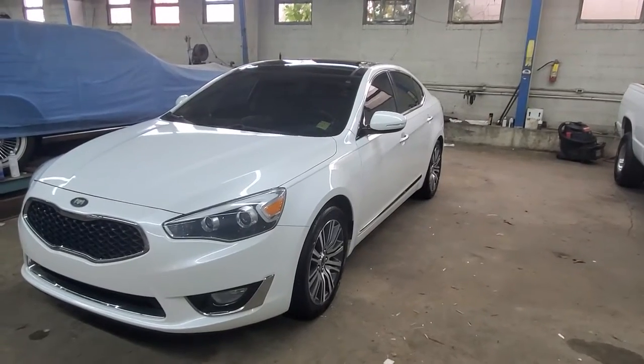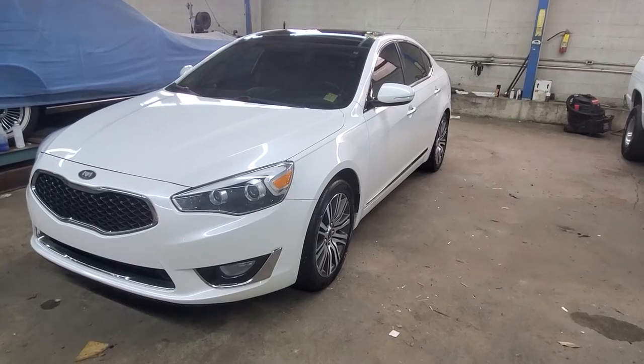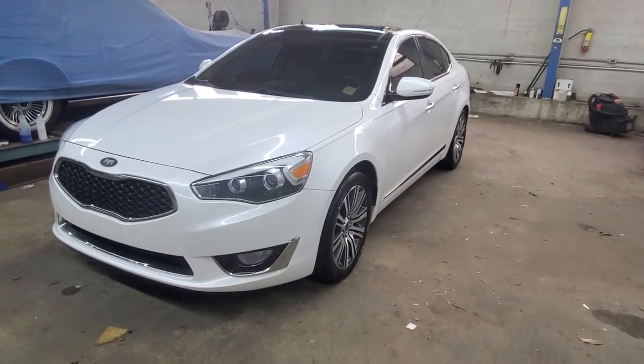Hey folks, this is Eddie over at Buster Miles Automotive in Heflin, Alabama. I'm bringing you a 2015 Kia Credenza. We just got this piece and it is clean as a pin.